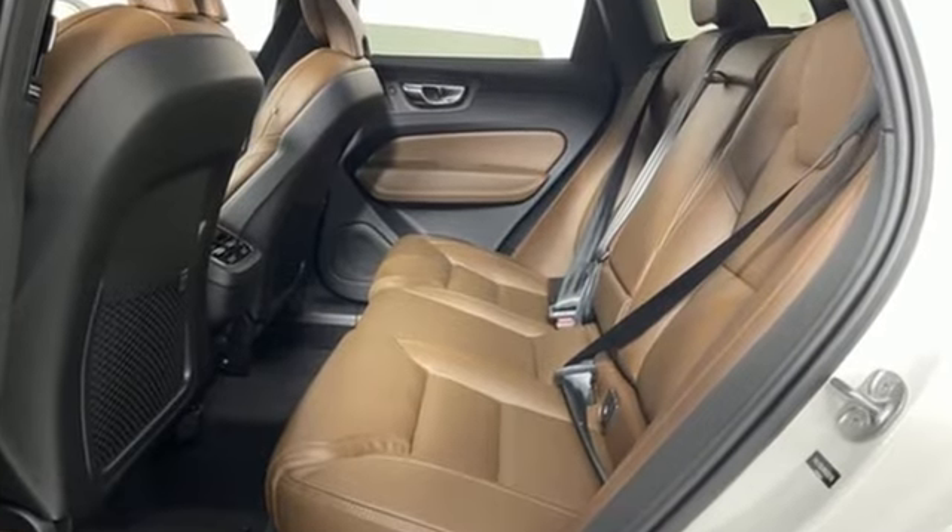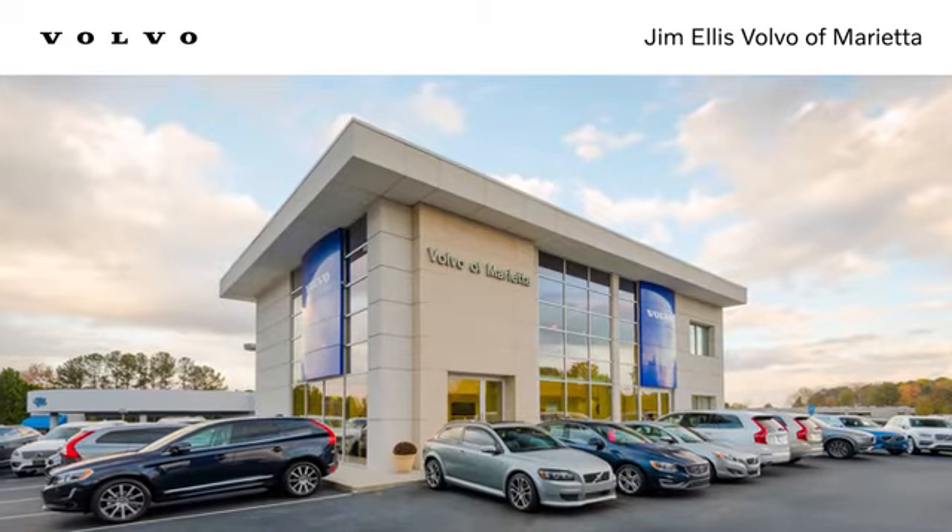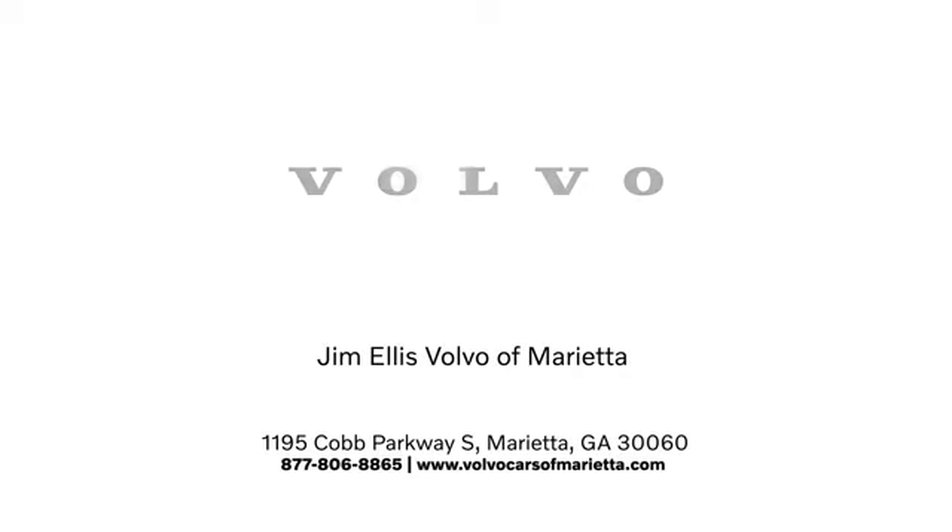Safety first — it's how Volvo rolls. See what it can do for you when you take it for a test drive. Stop in or contact us today. We're conveniently located at 1195 Cobb Parkway South in Marietta.